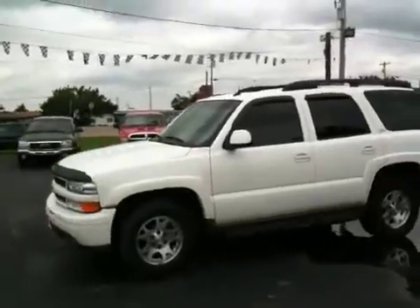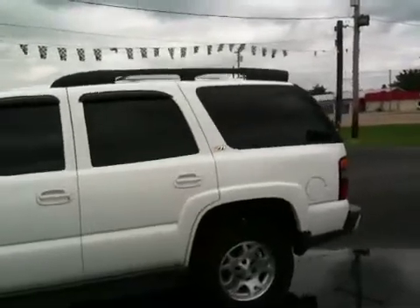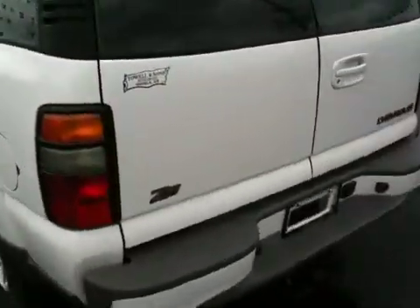All right, here's another offering. This one just came in — a 2004 Chevy Tahoe Z71 edition. These are a little harder to come by.